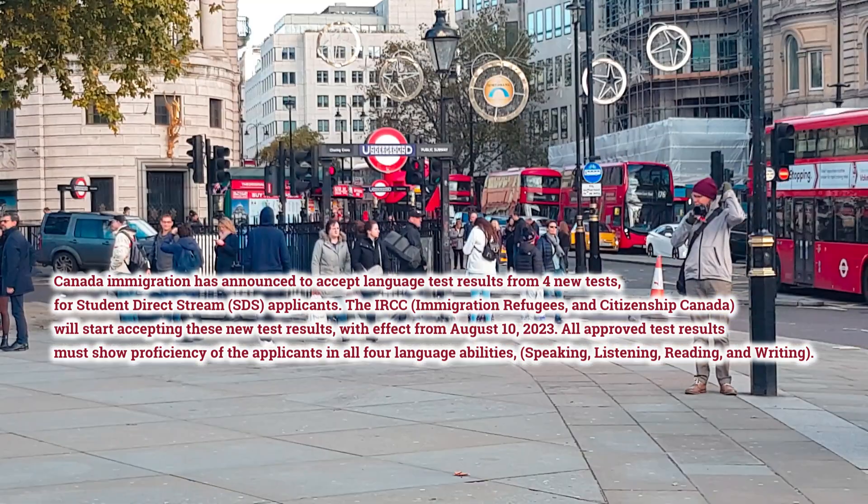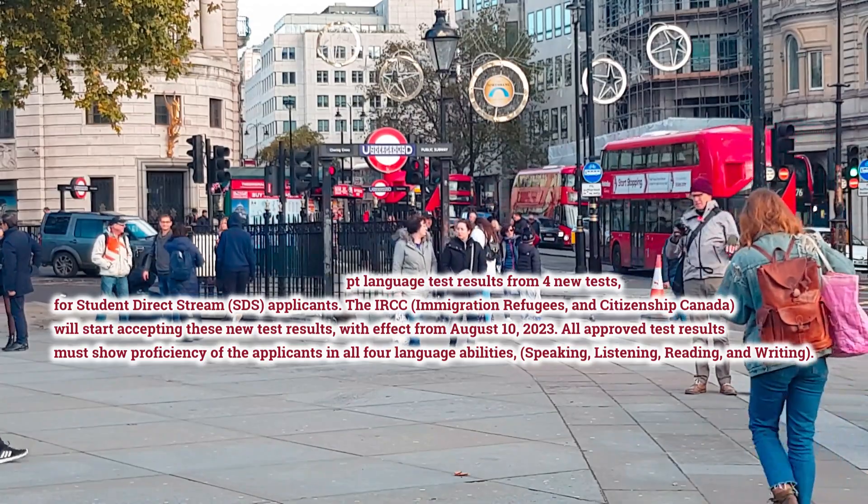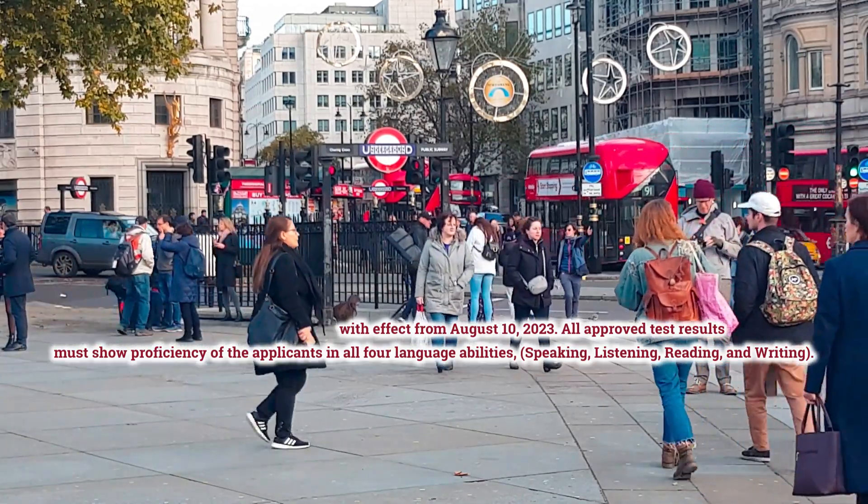All approved test results must show proficiency of the applicants in all four language abilities: speaking, listening, reading, and writing.